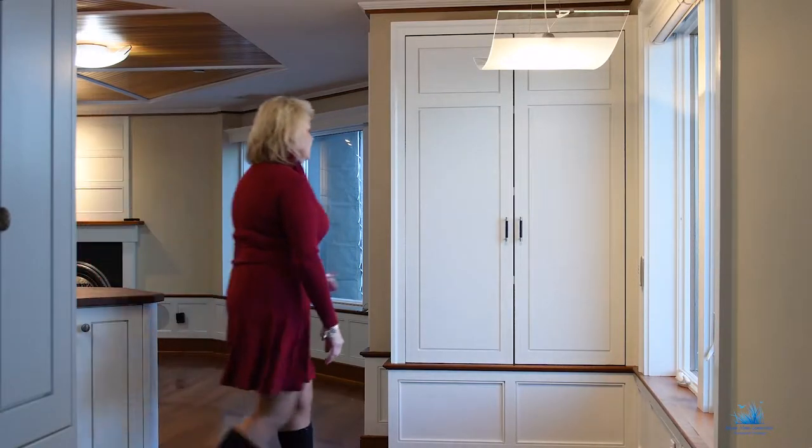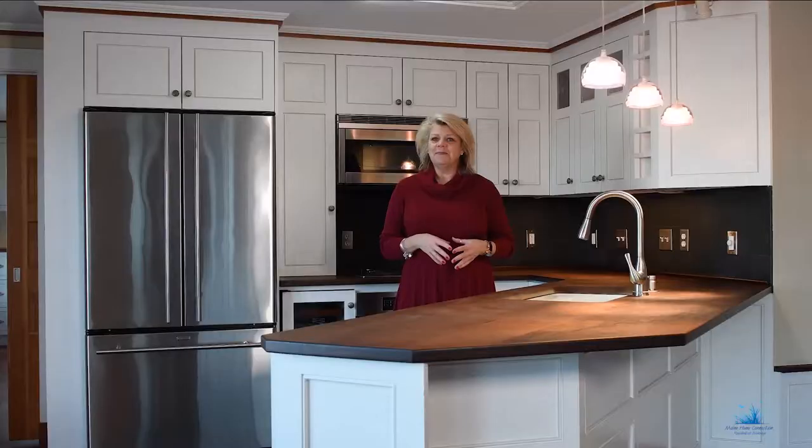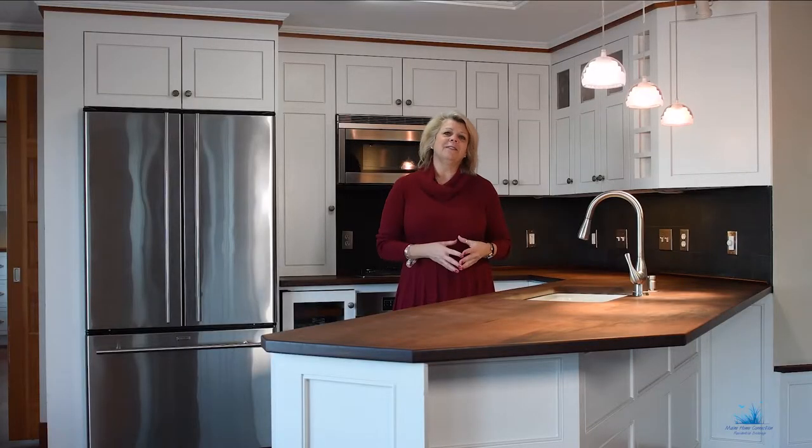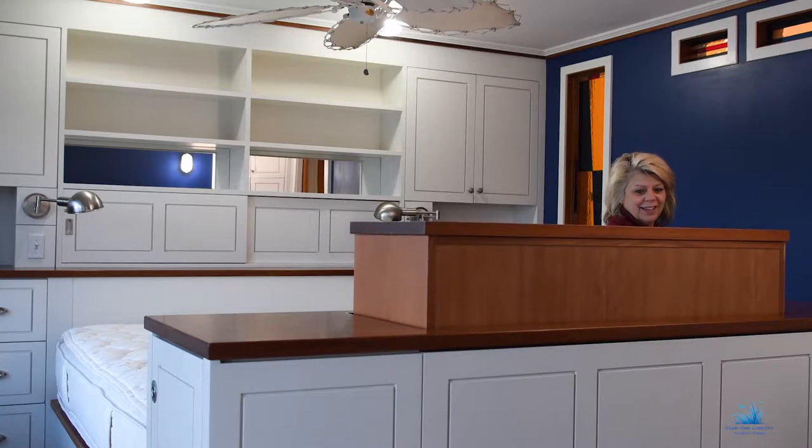And the cabinetry is amazing — shelving, built-ins, secret storage areas, all unique and custom. And if that's not enough, you can hide your large screen TV at the foot of your bed.